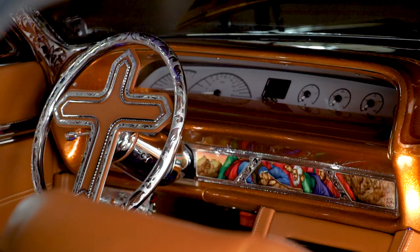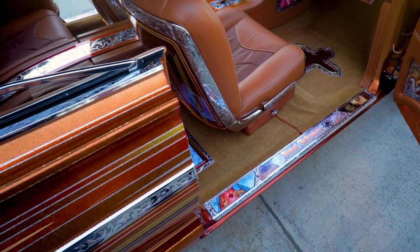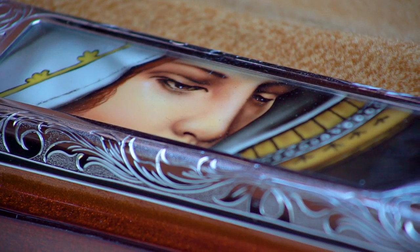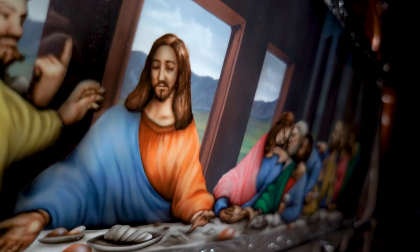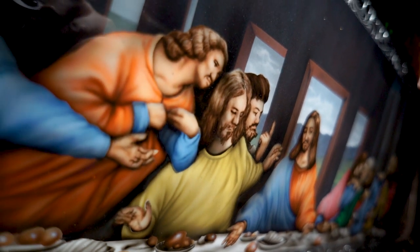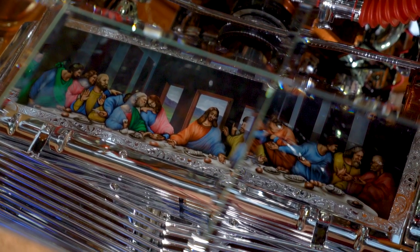If you look at the custom bezel that I did on the dash, you have the Virgin Mary holding Jesus Christ. You also see those billet door seals that I custom made — which have 'Final Judgment' on the sides and light up with LED. Those are also muraled out. If you look at the bottom of the suspension, I made a panel and put a mural there that Shinji did, which is the Last Supper. So if you look at it under a mirror at a show, you'll see the Last Supper.